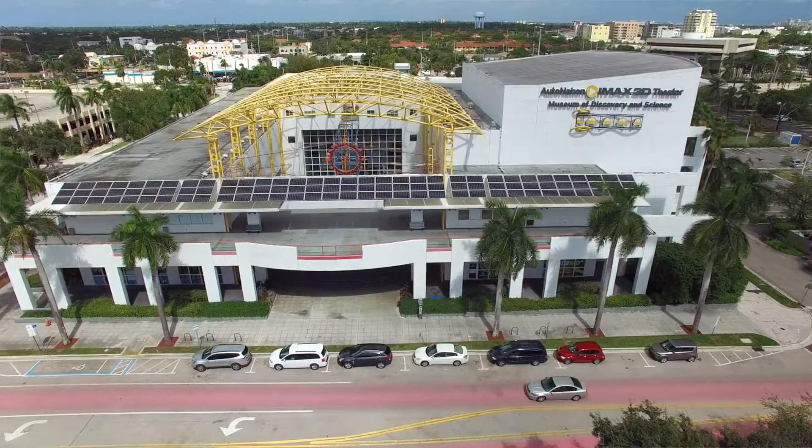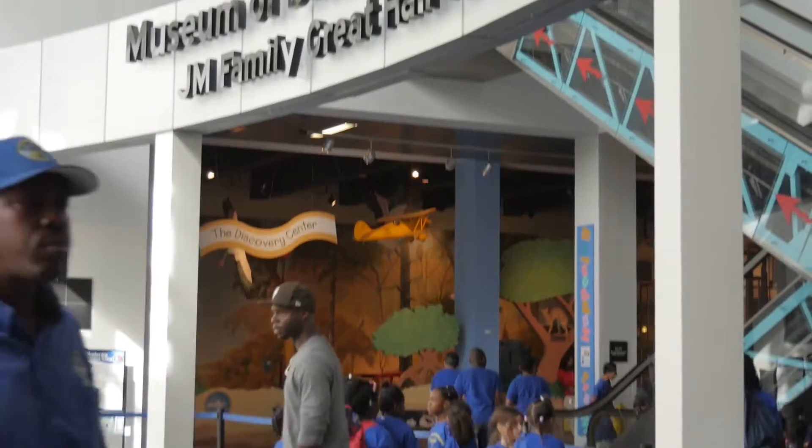Hey guys, this is Brayden, CEO and co-founder of Robo3D. We are here in Fort Lauderdale, Florida at the Museum of Discovery and Science. Literally thousands of kids and science enthusiasts come through here each and every day to see the latest and greatest in technology.